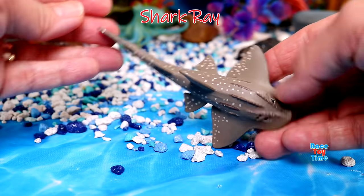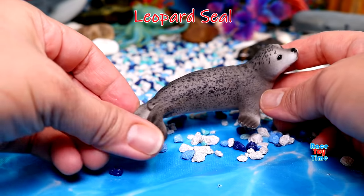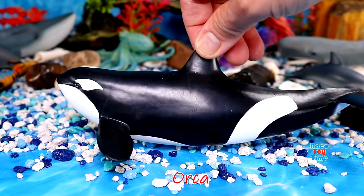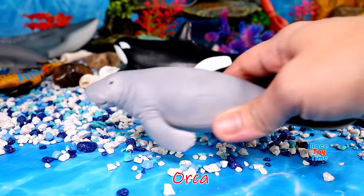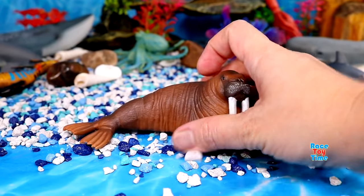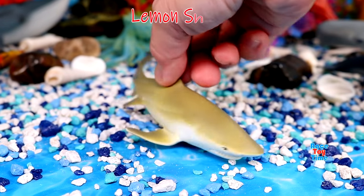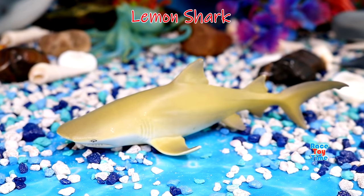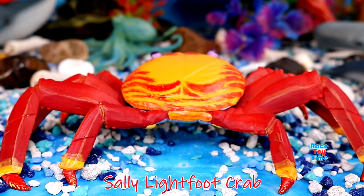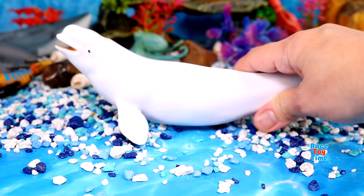Shark ray — shark rays are neither sharks nor rays. Leopard seal. Orca — orcas are actually a dolphin. Manatee. Walrus — walruses are huge, they're best known for their oversized tusks. Lemon shark. Sally Lightfoot crab. Beluga whale.